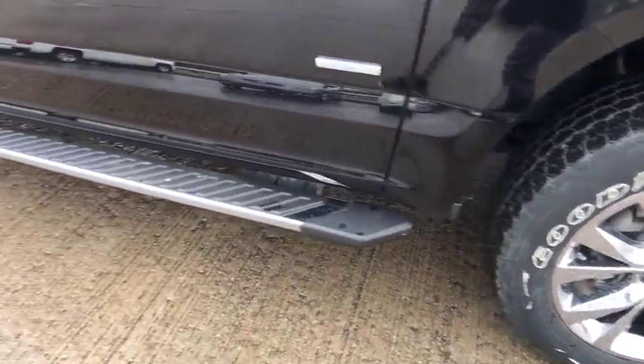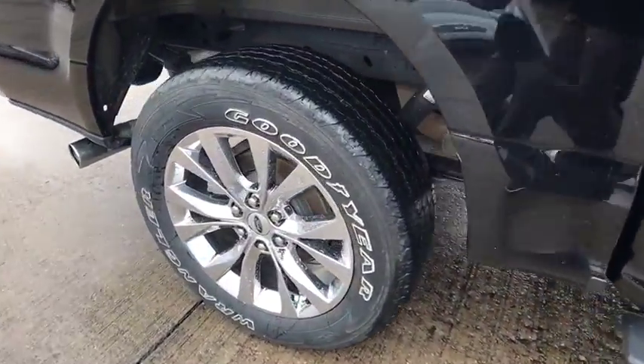Tinted glass, black door handles, four-piece floor mat set, power rear window sunshade.